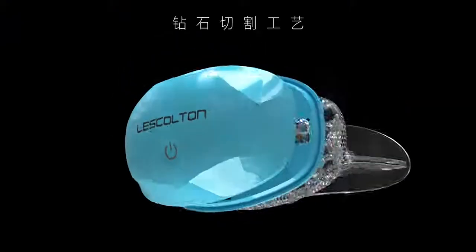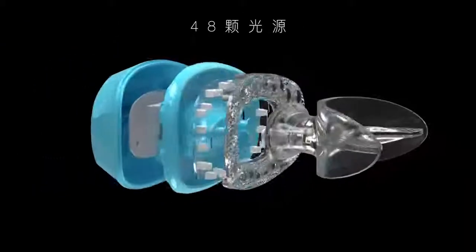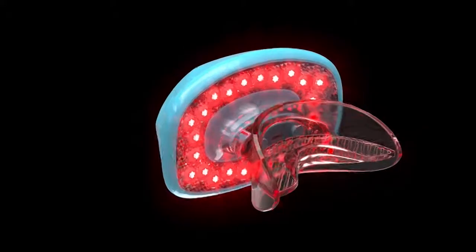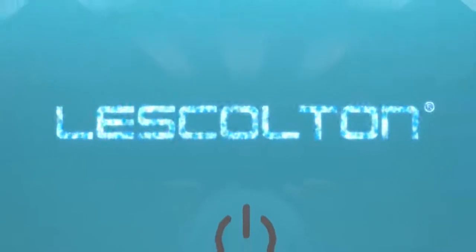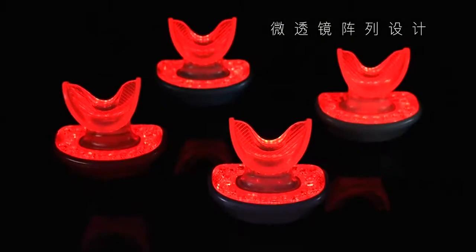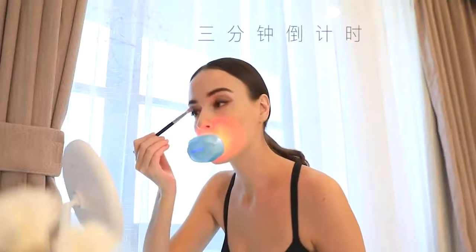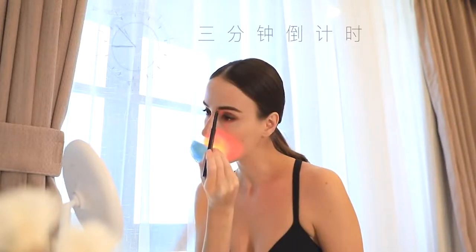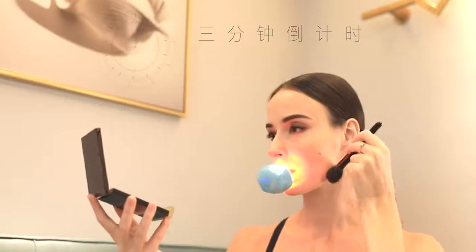A diamond cutting process with 48 LEDs combined with macro lens redesign maximizes the light source. Food-grade silicone walls can perfectly fit the lips and can be used for different lip shapes. It only takes three minutes every day to protect and beautify your lips.